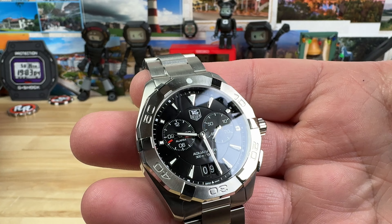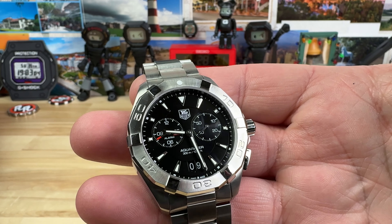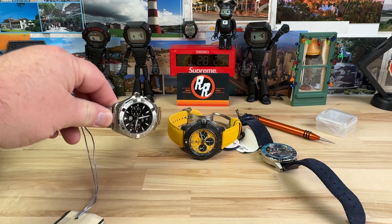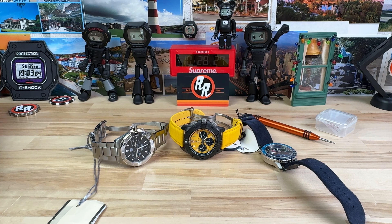TAG has probably got to be one of the most approachable luxury brands out there, and I do classify them as a luxury brand. They are also affordable and good sizes and quite the lineup. So thanks for watching, guys. That's the unboxing. I'll see you on the next one.